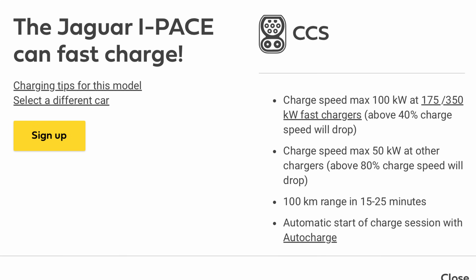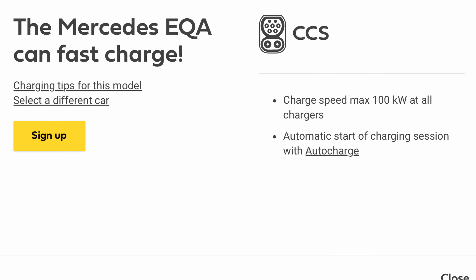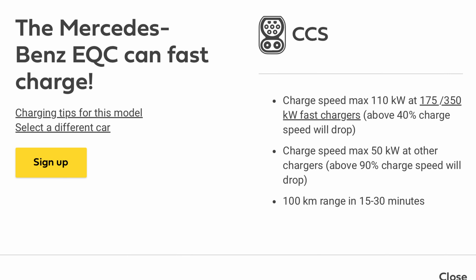The Jaguar I-Pace tops out at a meager 100kW, but this drops off once the state of charge rises above 40% — a really low figure. For the Kia Niro, as it shares the same platform as the Hyundai, the figures are pretty much the same. The Mercedes EQA manages a meager 100kW, while the EQC struggles to reach 110kW, and both rates drop again after 40%. That's really low.